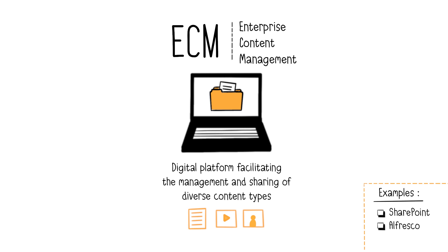ECM is crucial for a unified strategy for information governance and compliance. Examples of ECMs include Microsoft SharePoint or Alfresco, for example.